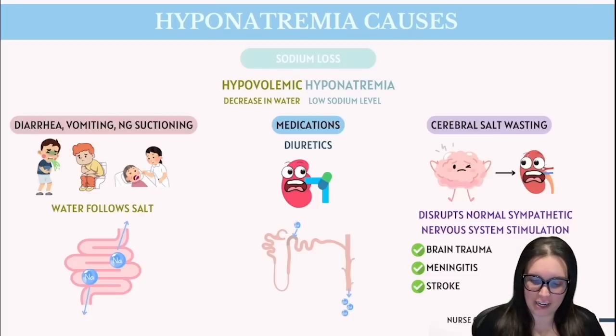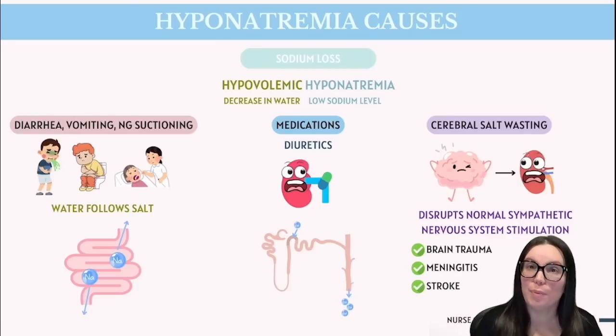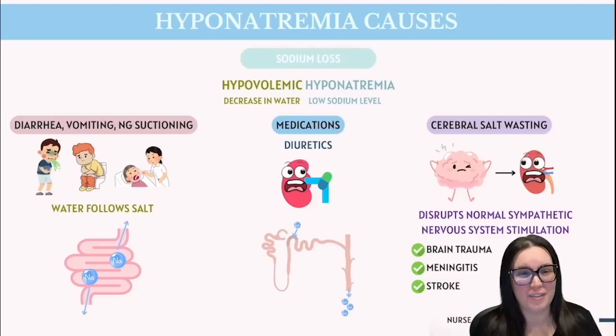We also have a more unique scenario called cerebral salt wasting — a condition where the body loses too much sodium due to an issue in the brain, often after an intracranial injury such as trauma, meningitis, or a stroke. The injury disrupts normal communication between the brain and the kidneys via the sympathetic nervous system, causing the kidneys to go into overdrive and excrete too much sodium into the urine. This results in hypovolemic hyponatremia — it's as if the brain is tricking the kidneys into flushing out sodium when they desperately need it.